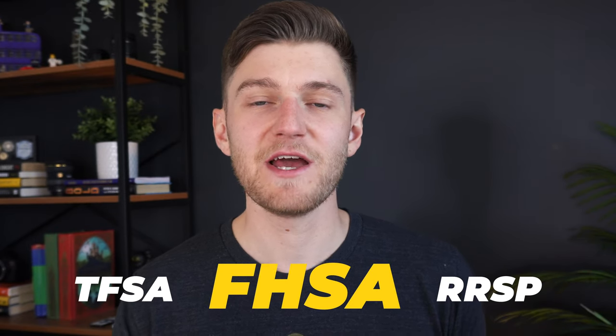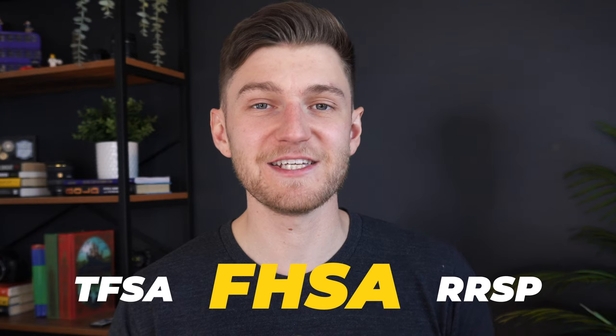So in response to this pressing issue, one new measure launched by the Canadian federal government has been this new sort of hybrid fusion account between the TFSA and the RRSP, known as the Tax-Free Home Savings Account, which you'll be learning all about in today's video.